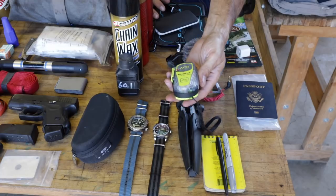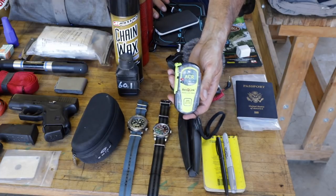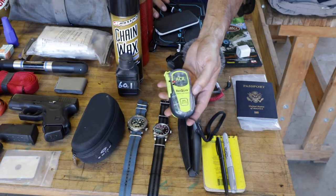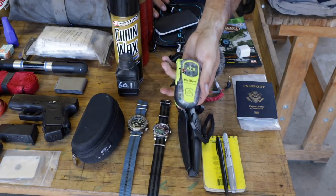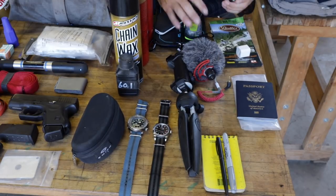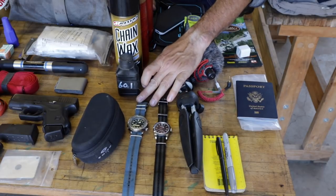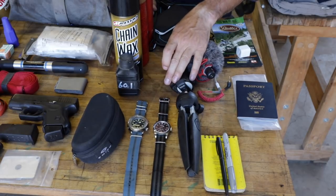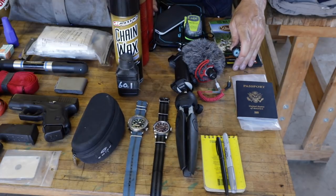This is an ACR — you buy it and register it with NOAA. If you push it, they'll send search and rescue anywhere in the world. It's a professional grade ACR. I'm also going to wear a compass on a watch band. Speaking of watches, I can't decide whether to wear the Explorer or the Tuna, but either way I'll put the Suunto compass on there. I like to have an oil compass — I don't always trust GPS.